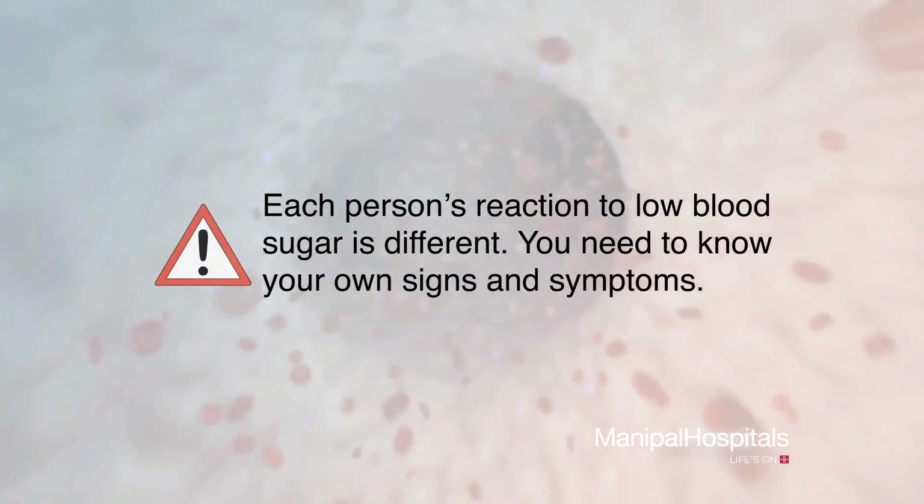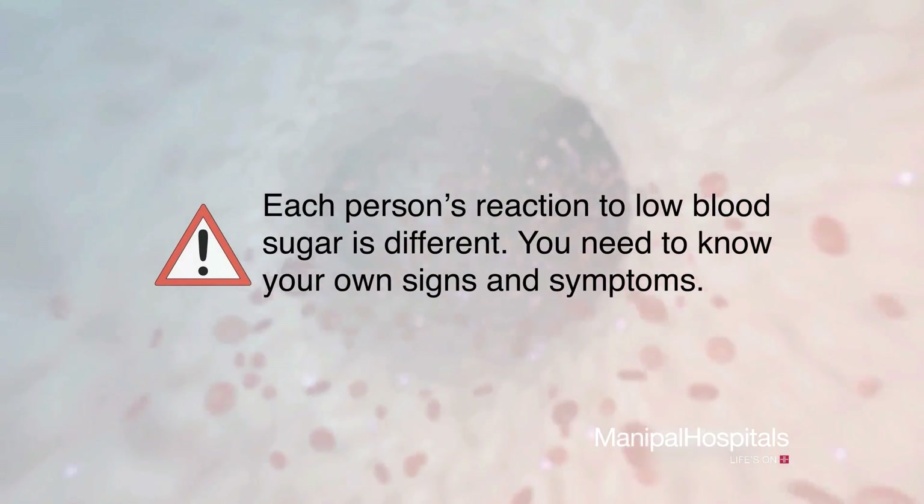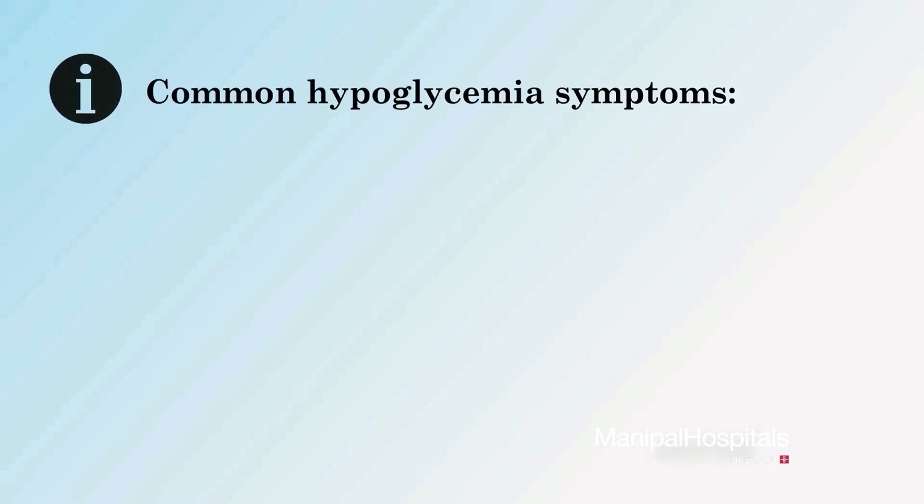Each person's reaction to low blood sugar is different. You need to know your own signs and symptoms. Common symptoms of hypoglycemia or low blood sugar include feeling shaky or dizzy,